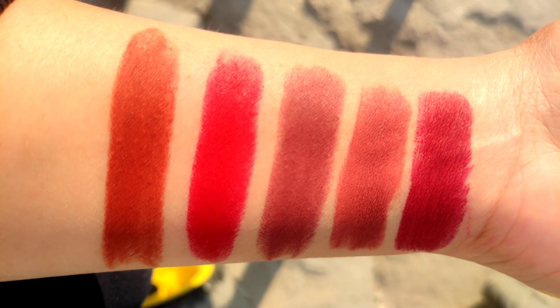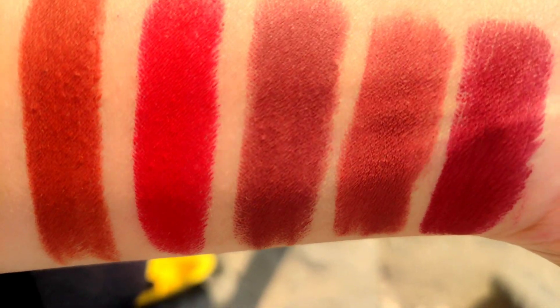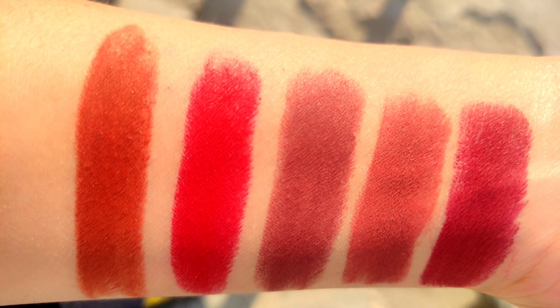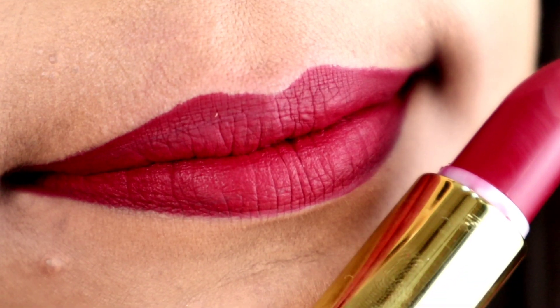The 23rd shade is called Scandal. It's a maroonish color — maroon mixed with red. The undertones are very good and it will look good on any skin tone.